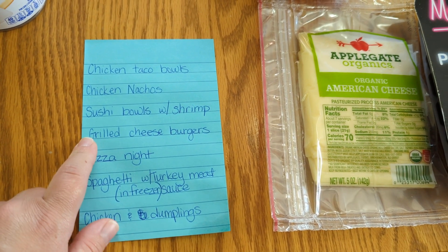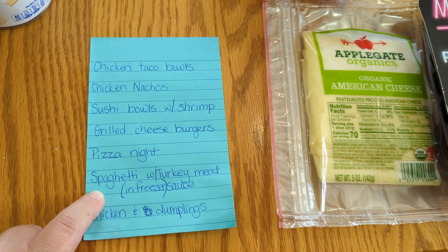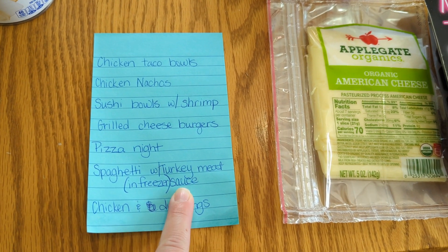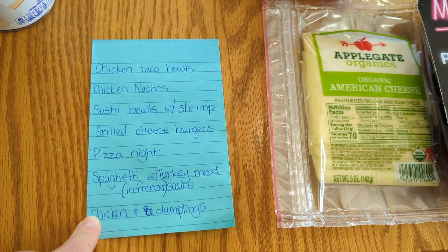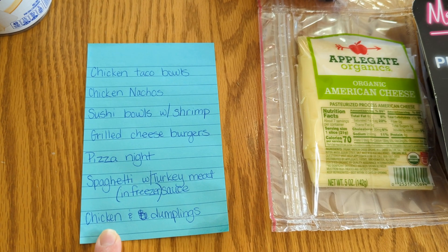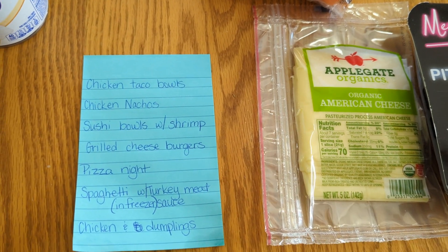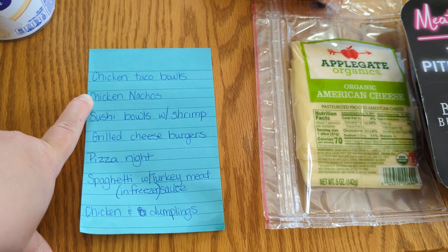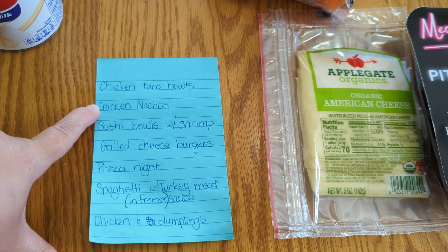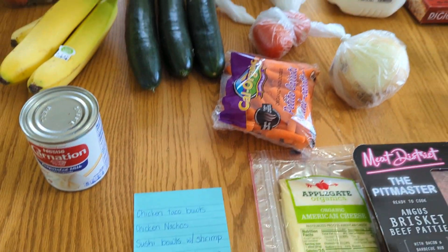We're going to have grilled cheeseburgers, pizza night of course, and I have some marinara sauce with ground turkey already cooked in the freezer — we're going to use spaghetti to use that up. One of my kids also requested chicken and dumplings. I was kind of not inspired by meal planning this week, so the chicken nachos was one of my boys' idea and the chicken and dumplings was the other one's. Anyways, let's do this grocery haul.